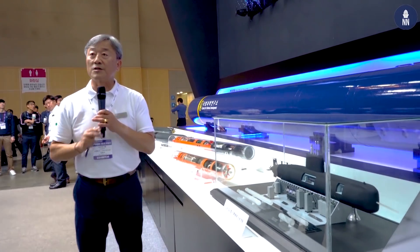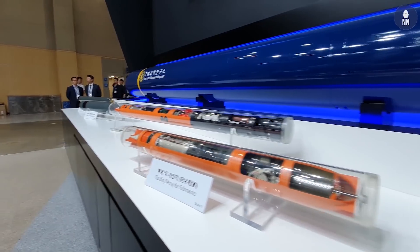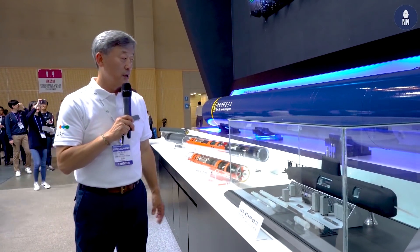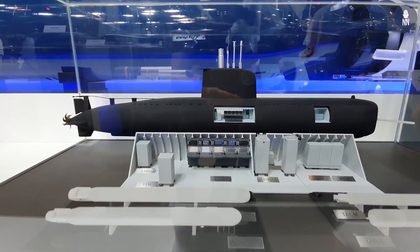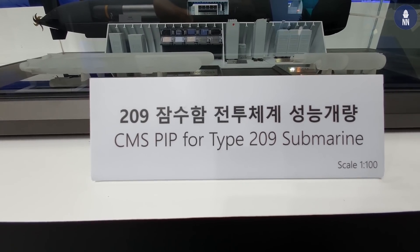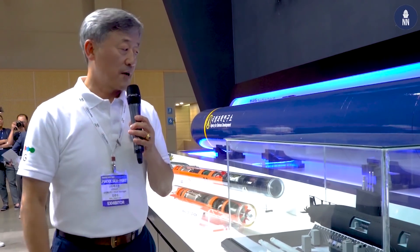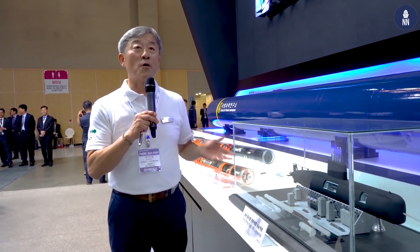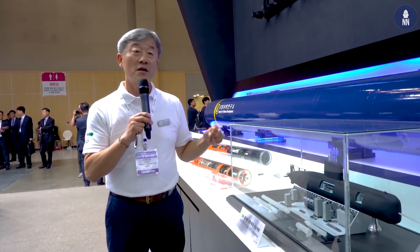This section shows our CMS capability for the submarine. We have the submarine PIP program — Performance Improvement Project — during which we provided the submarine CMS and replaced the existing system. After successful completion of the project, it was evaluated by the Korean Navy, our customer, as performing more than two to three times better than before. We are very proud of that capability, covering not only torpedo and decoy but also CMS and the submarine sonar family.